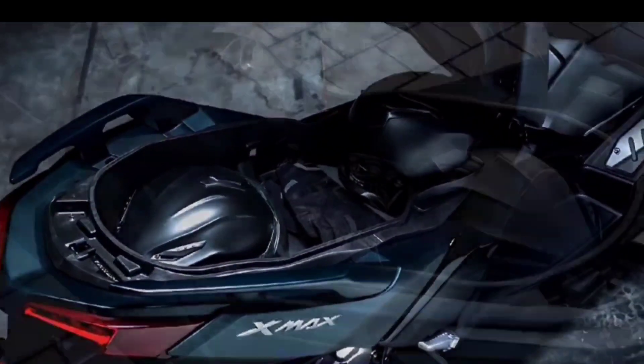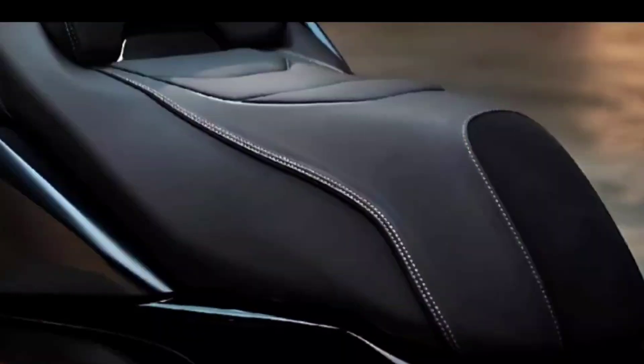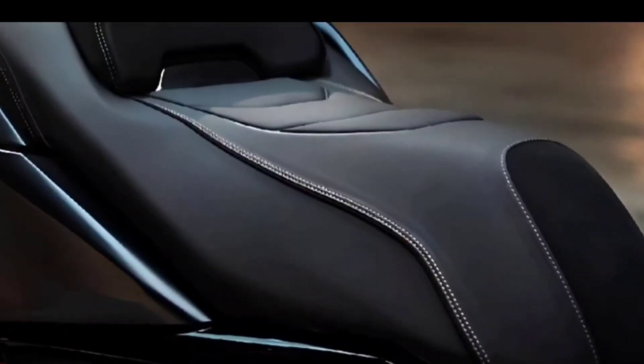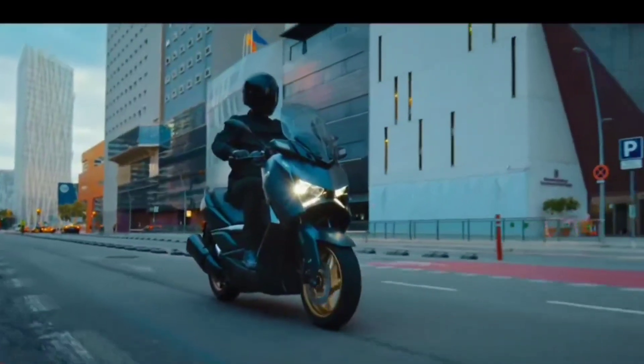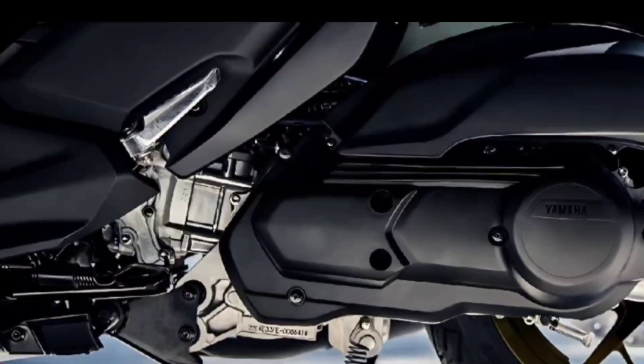The saddle has been revised — it is slimmer and shorter. The compartment under the saddle is able to accommodate two full-face helmets. The scooter is equipped with a leatherette seat cover with gold stitching, and the same material is also used on the glove box covers. It also features a pair of aluminum footrests.